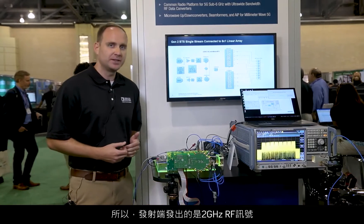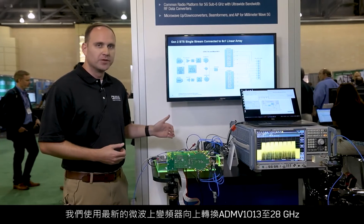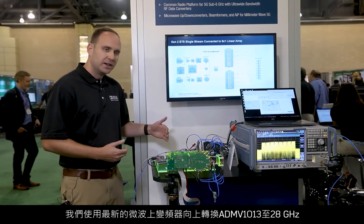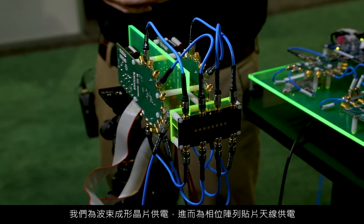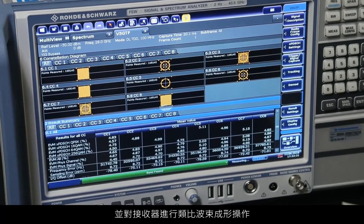On the transmit side, we're coming out at 2 gigahertz RF. We up-convert with our latest microwave up-converter, the ADMV-1013, and up-convert to 28 gigahertz. We then feed our beamforming chips that feed our phased array patch antenna, performing analog beamforming to the receiver.